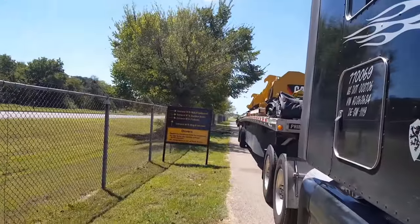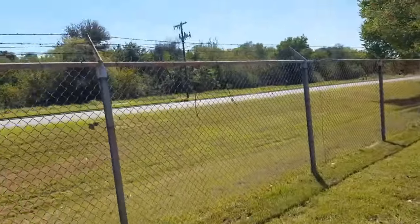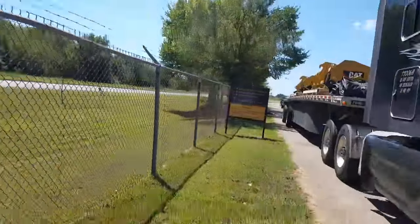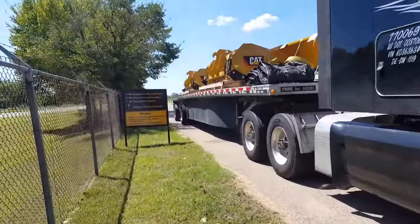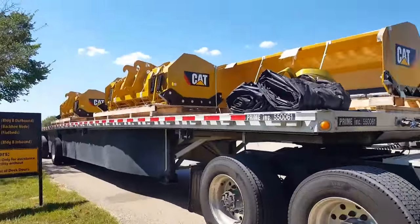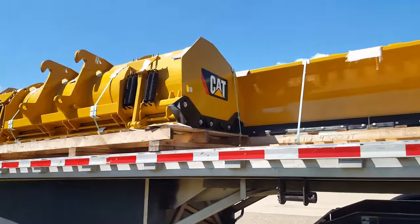I shot down here to Waco, 100 miles away, to the Caterpillar plant to pick up this load going to New York. Pretty light load too — it's only five pieces and the whole load weighs like 8,000 pounds.